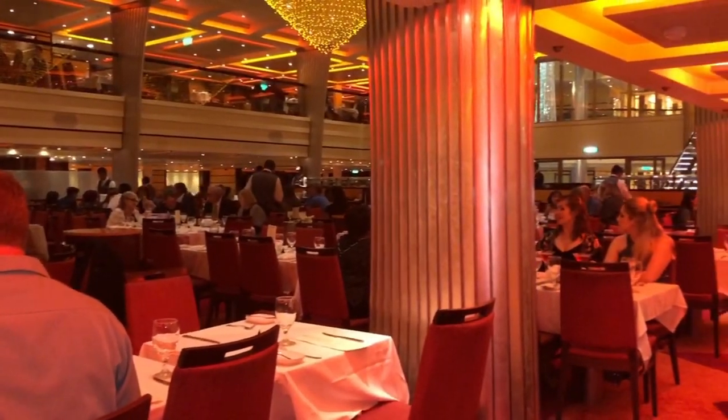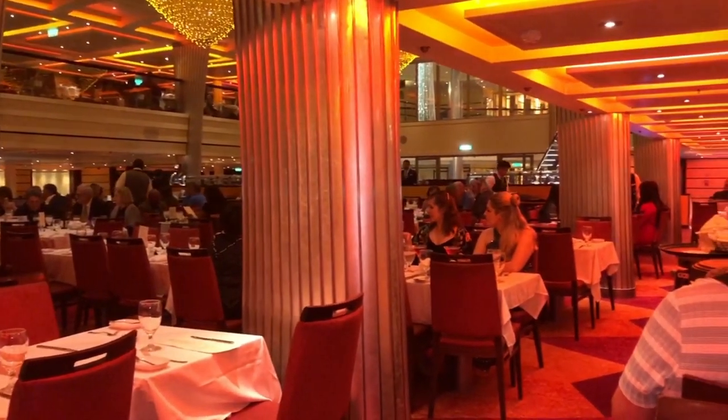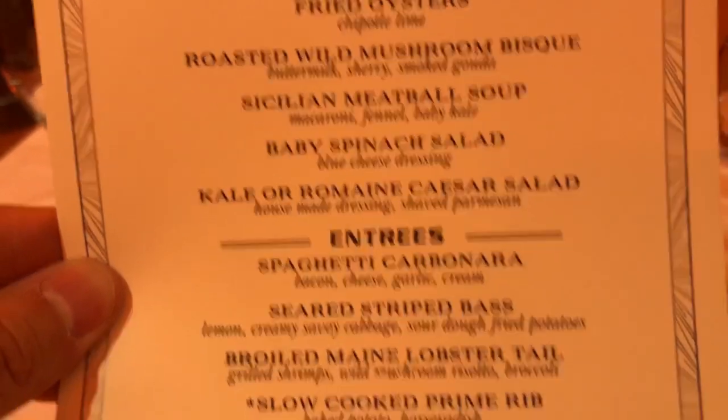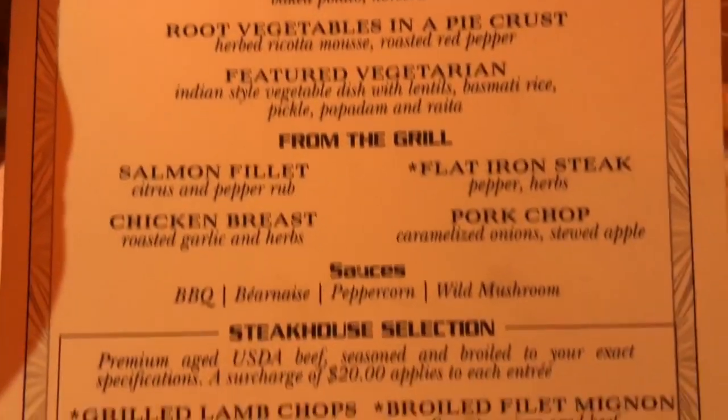The huevos rancheros have beans inside and chicken. We are at the Blush Restaurant — it's a nice sit-down restaurant where you get to order off a menu, but be careful: there is a steakhouse menu that costs $20 extra. Everything else is included with your Carnival Cruise purchase.